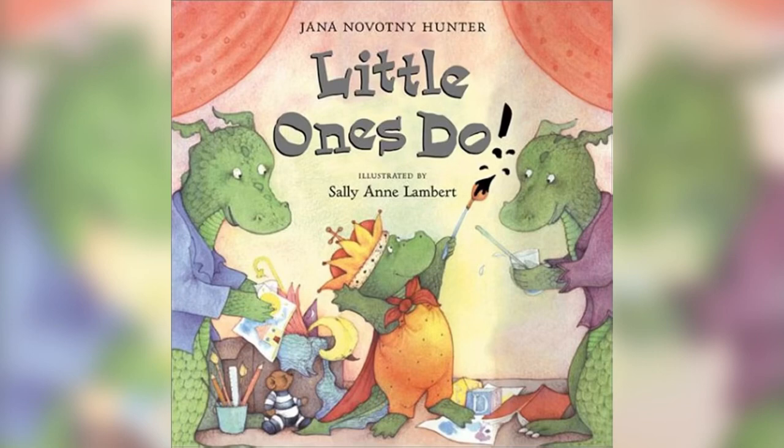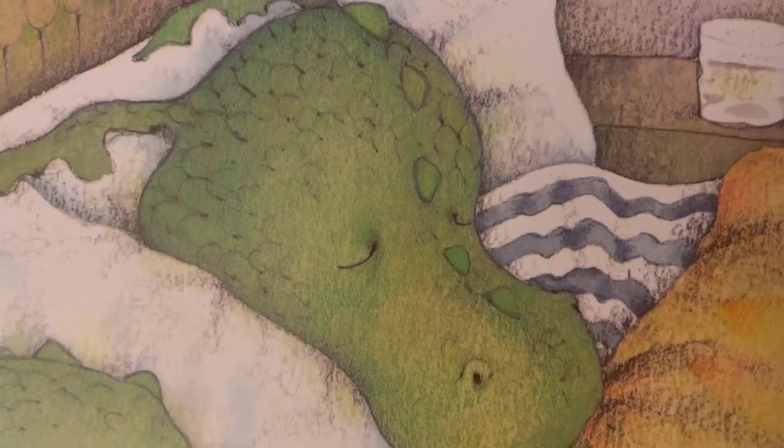Little Ones Do by Jenna Hunter. Illustrations by Sally Lambert.